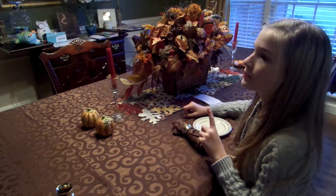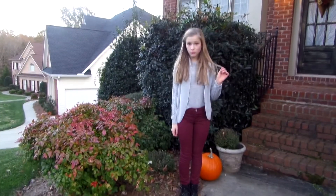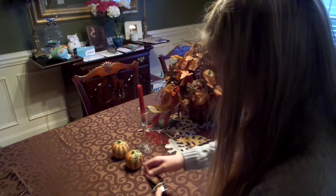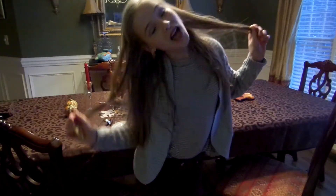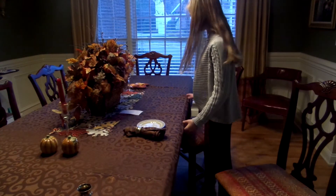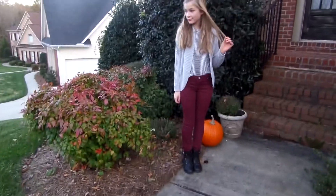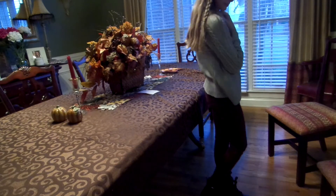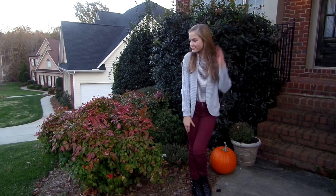Outfit number three is great if you're just staying at home and chilling with your family this Thanksgiving. My black combat boots are from Rachel, and they are so cute and comfy. My red pants and my black and white striped t-shirt are from Tillys. My chunky grey sweater from Target keeps me cozy and warm — it has a slight sparkle to it, but other than that it is super cute and pretty much neutral.